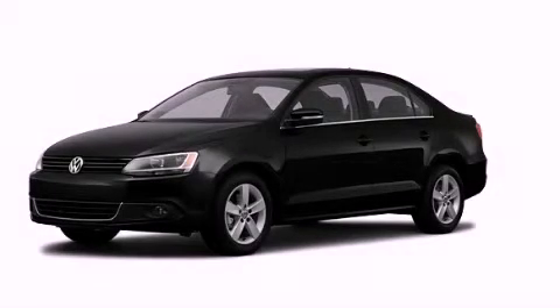With an EPA estimated rating of 42 miles per gallon on the highway, fuel efficiency is still high on the list of priorities. Contact us today to arrange your test drive.